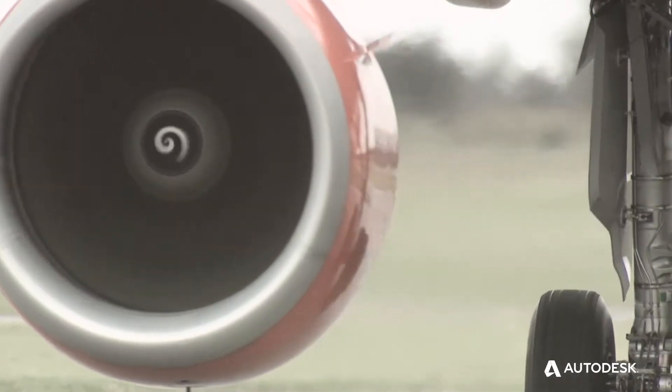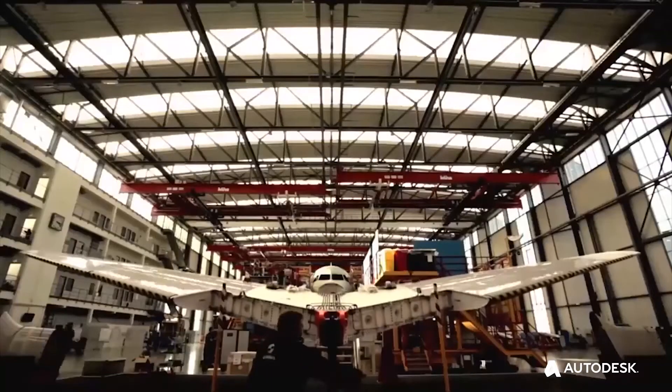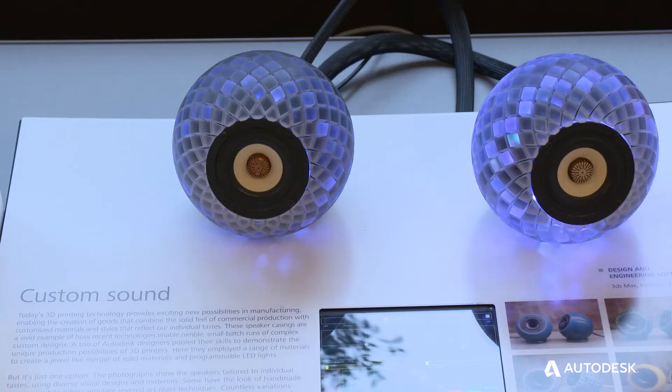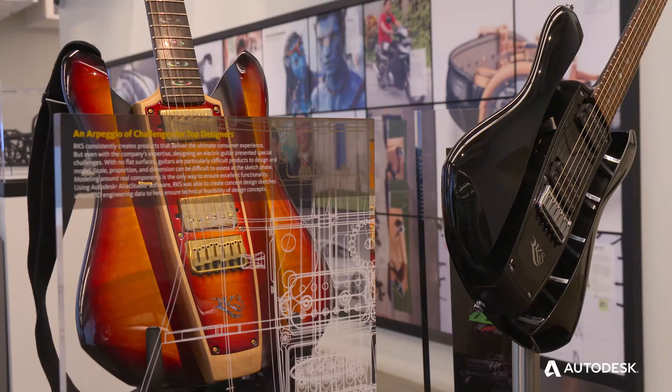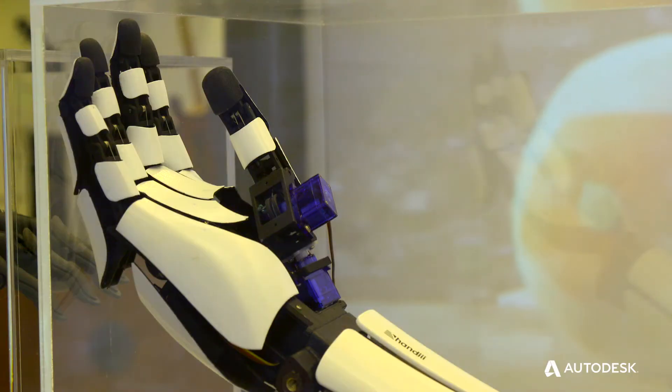Another area is aerospace. We're seeing adoption by the engine manufacturers, Boeing and Airbus. If you fly on an aircraft today, chances are very very good that 3D printed parts are on that aircraft. We're also seeing some consumer products too, like 3D printed guitars — more limited edition, custom type products. The list goes on and on.